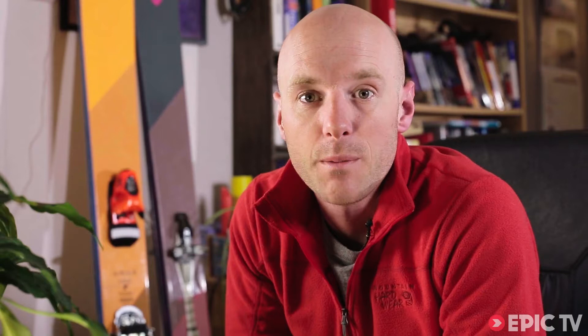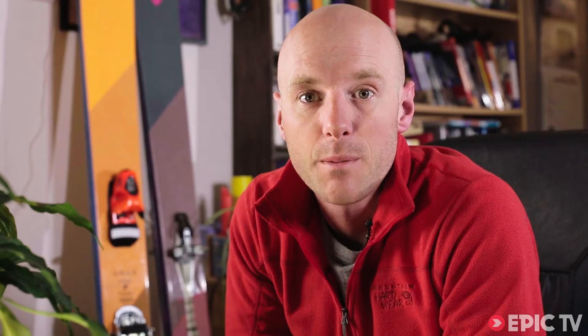The key to their speed was simul climbing — this is where both climbers climb at the same time, placing protection between them. The risks are higher because you're not being belayed traditionally, but it means you eat up terrain. To give you an idea, they climbed the 20-pitch Garetta Pillar on Fitzroy in just three simul climbing pitches.